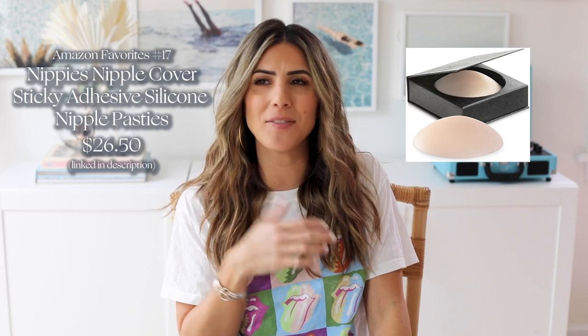These nipple pasties are the best. My friends think they're totally weird, but I wear them all the time. These have lasted me so long — I think you get a certain number of wears with them. This is what I wear with those awkward tops or dresses that you can't wear a bra with. I know they also have a lifting one, which is probably better for those who are more blessed in that area. They have a variety of skin tones so you can find one that matches you. It's honestly just such a great thing to have in your bra drawer — I use these more than I wear regular bras in the summer.